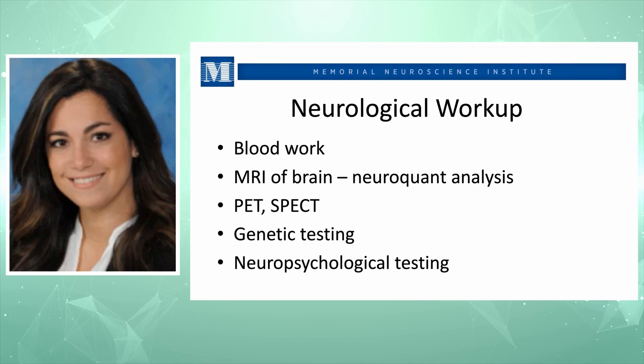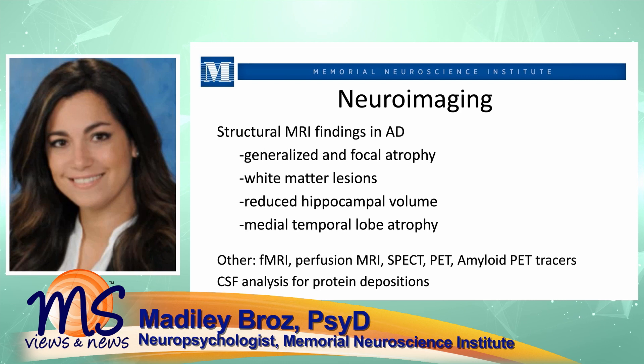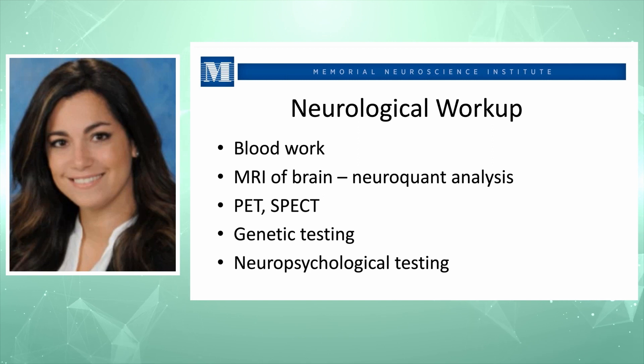Part of the neurological workup includes extensive blood work examining all aspects that may interfere with cognition, especially B12, B6, thiamine deficiencies, and hormonal imbalances. We also order an MRI of the brain using NeuroQuant analysis, which provides a volumetric analysis of brain structures with percentages. Other tests include SPECT scans, PET scans to detect amyloid pathology for Alzheimer's, genetic testing for family history, and ultimately neuropsychological testing.